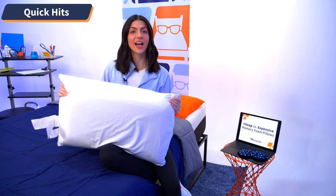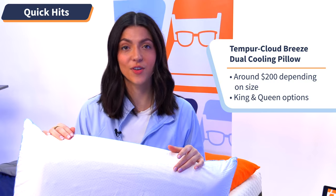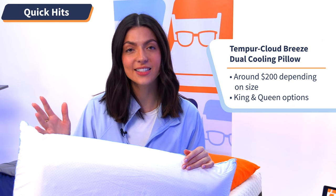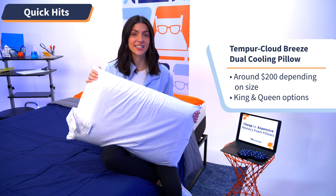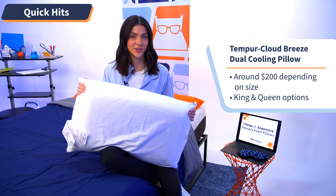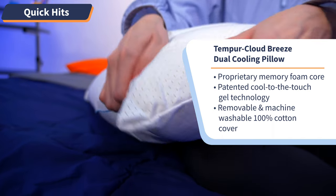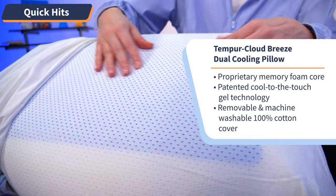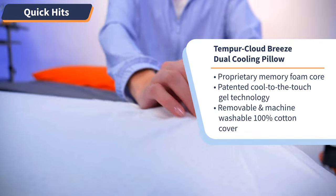We're going to start off with our luxury option. This is the Tempur-Cloud Breeze dual cooling pillow from Tempur-Pedic. It retails for around $200 depending on the size. The company offers a standard queen and a king size option. This is the most expensive pillow that Tempur-Pedic offers, thanks to top-of-the-line luxury features like their famous proprietary memory foam core, patented cool-to-the-touch gel technology felt on both sides, and a removable, machine-washable 100% cotton cover.